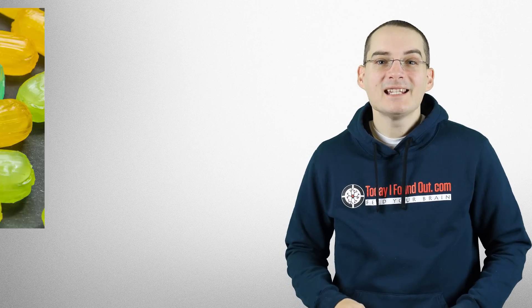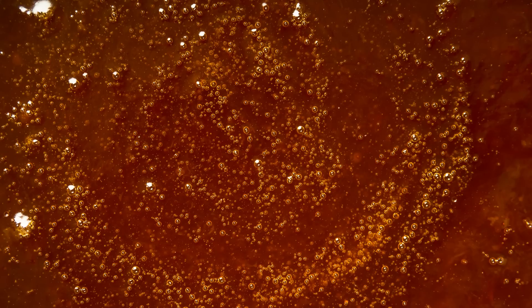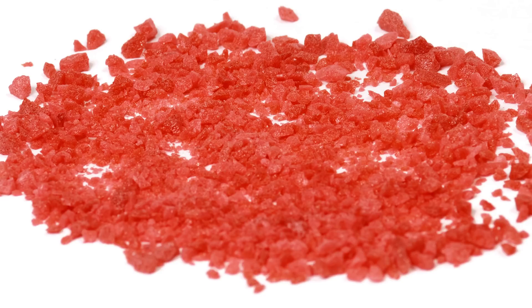In normal hard sugar candies, this substance is then put in molds and allowed to cool and harden. However, with Pop Rocks, they expose the hot mix to carbon dioxide at about 600 pounds per square inch. This causes very small bubbles of carbon dioxide to form within the mixture. The substance is then cooled and subsequently hardens. Once the hard candy has formed, the pressure is released, causing the candy to shatter, leaving small nuggets of hard candy — which are the Pop Rocks.